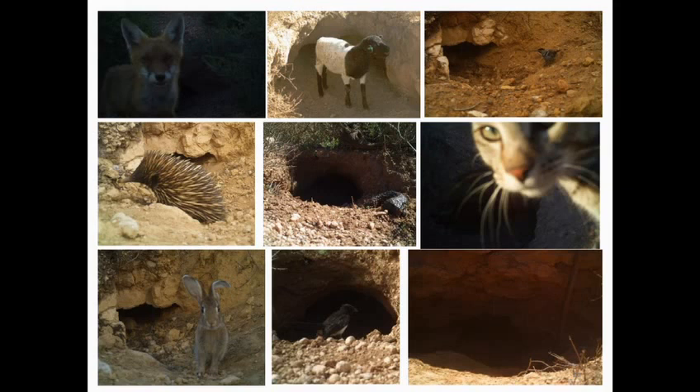Some of the wildlife photos showed different other users of wombat boroughs. I'll give a talk tomorrow about research we did on Wedge Island, finding 21 different species using wombat boroughs. It's a huge impact that burrowing has on our animal communities in the arid zone.